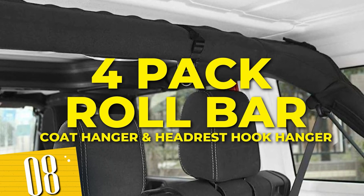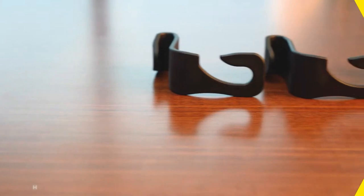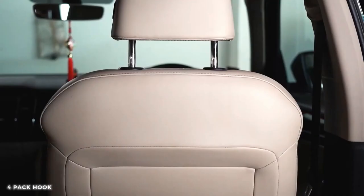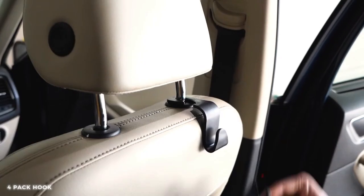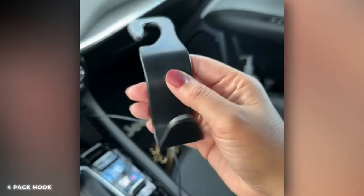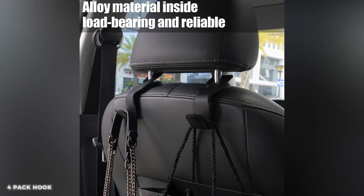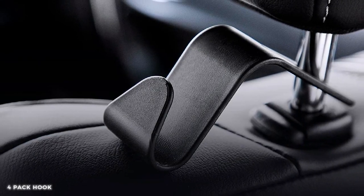Number 8: 4-Pack Roll Bar Coat Hanger, Clothes Hook and Seat Headrest Hook Hanger. With the roll bar coat hanger, you can keep your cap or costume neatly hung and ready for action. The seat headrest hook hanger allows you to organize your belongings and keep them within reach, ensuring a clutter-free space. Made from durable materials, these hooks are designed to withstand the rigors of journeys.